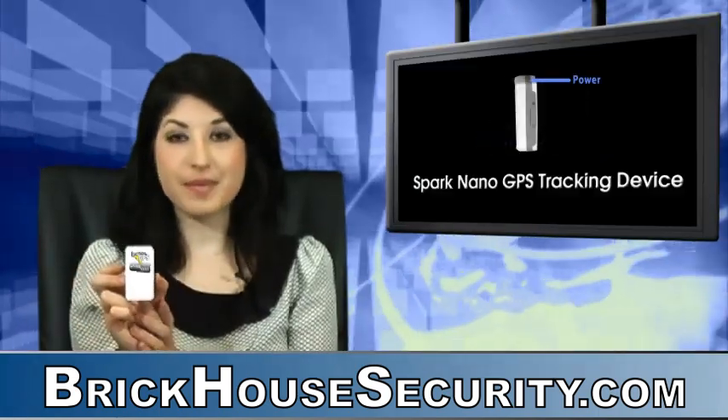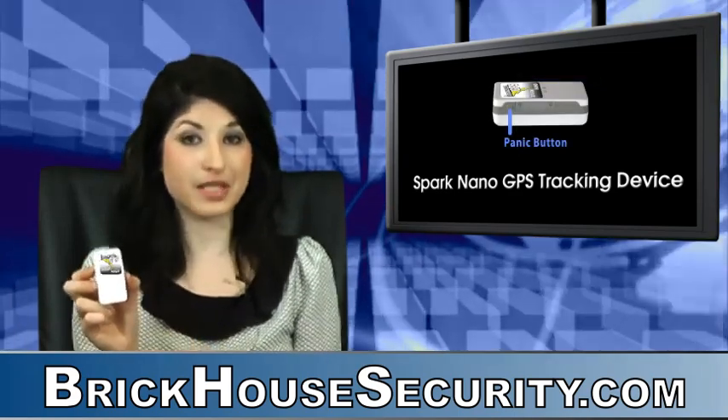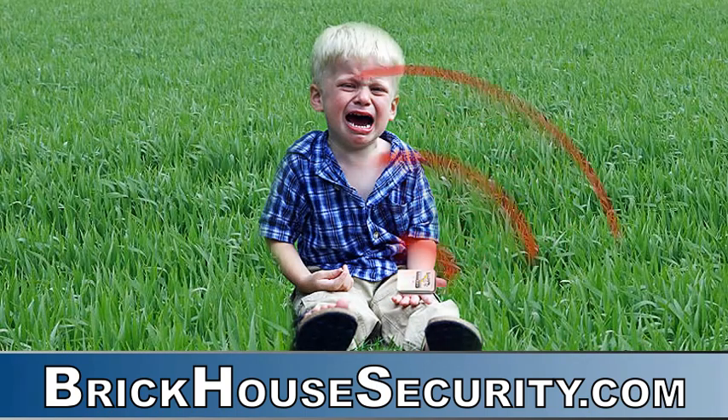What's important to know about this particular tracker is the fact that it features a built-in panic button. When you press it, it sends a soundless but very important distress signal to a contact of your choosing via text message or email.